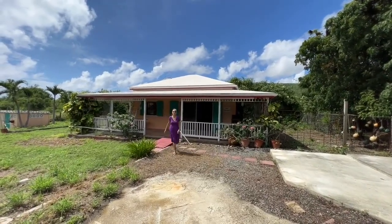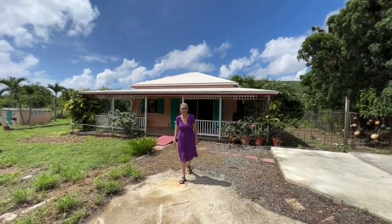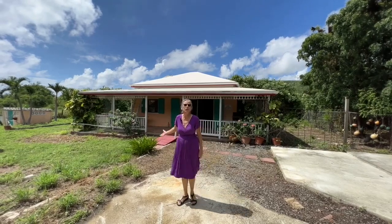Here we are at 17A and 17C Sally's Fancy. Let's take a walk around the property of this cute little Caribbean cottage.